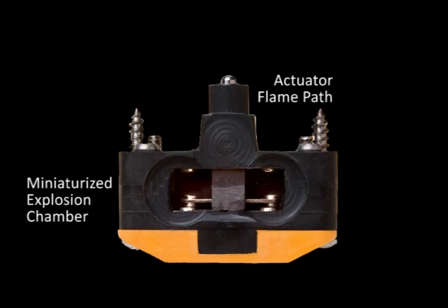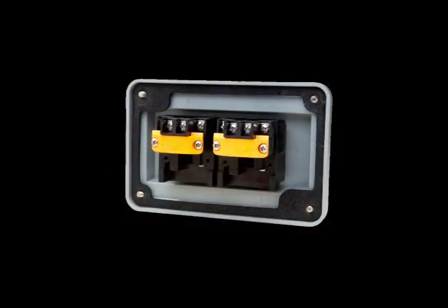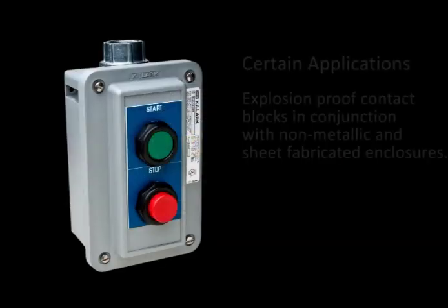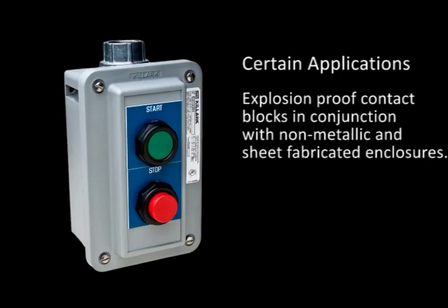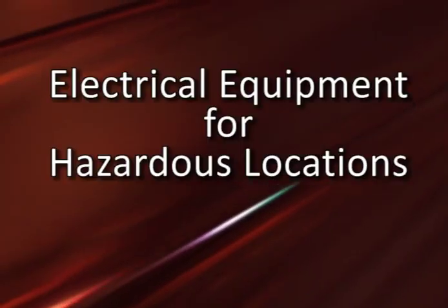The employment of modern materials to create miniaturized explosion-containing chambers and flame paths around arcing elements have permitted the innovative creation of explosion-proof contact blocks. Compressing the technology to address the arcing elements also permits adapting alternative NEC regulations to provide an expanded range of enclosure options for many of the most common applications in hazardous locations.